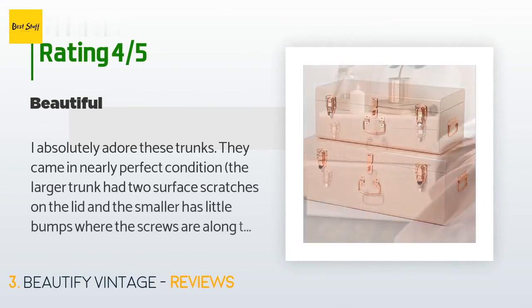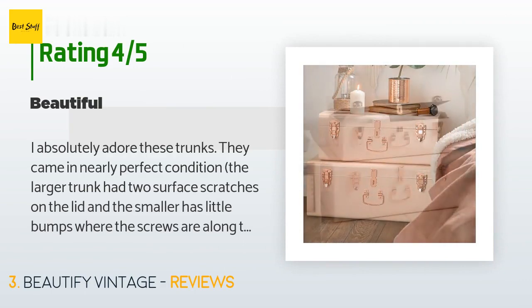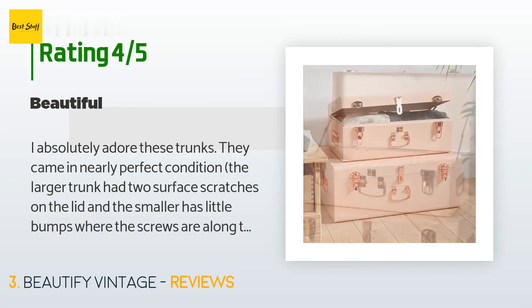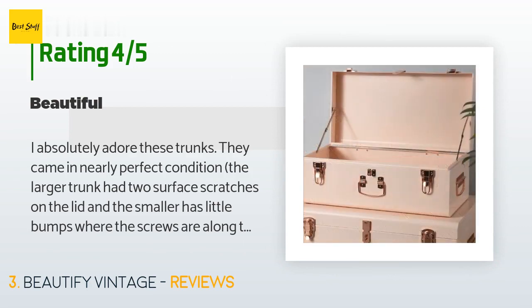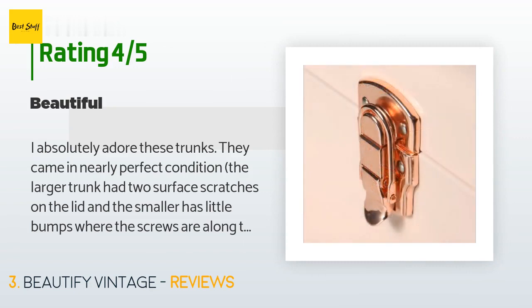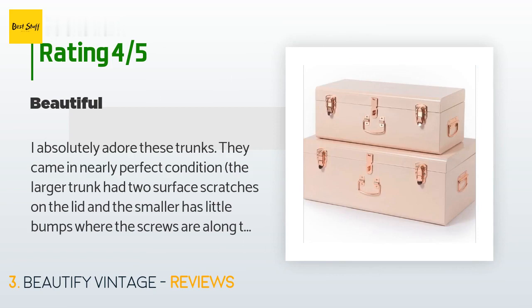The average rating is 4.6 stars. A customer said: 'I absolutely adore these trunks. They came in nearly perfect condition — the larger trunk had two surface scratches on the lid and the smaller has little bumps where the screws are along the perimeter, but despite these minor flaws they really are spectacular. The only other downside, which is totally subjective, is the hardware color. The rose gold is a lot deeper and richer in color than pictured — I'd call it copper, akin to a shiny new penny — which makes it difficult to match if you're a stickler for your metallics being the same.'